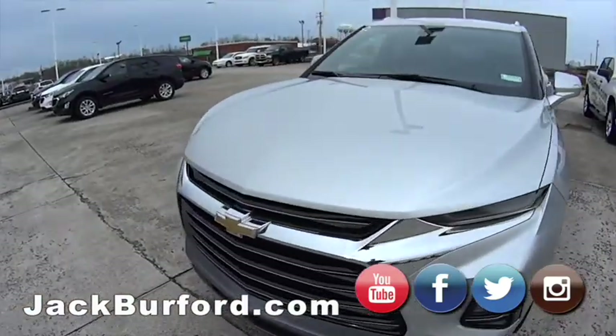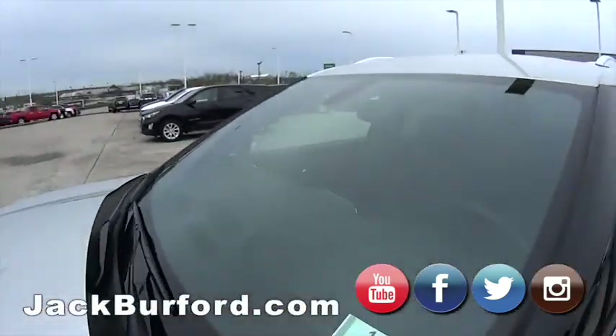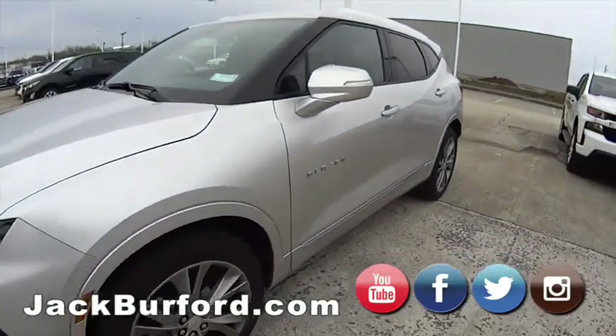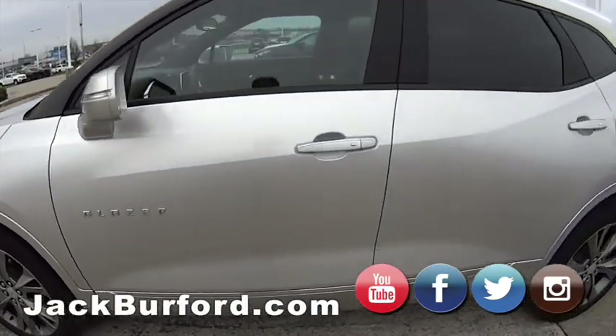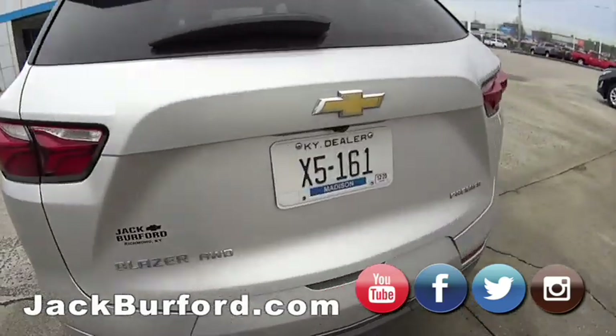Hey everybody, this is Randy. This is John Burford's demo — he's driving it and it's on sale. Come get it from him! It's got a blue star on it so it's on sale — come and get it. Make him drive something else! Jackburford.com — shop online 24/7, 365. We are here virtually online. Come on by!